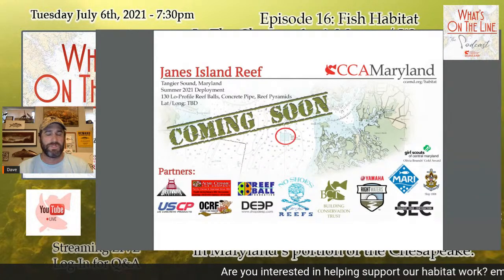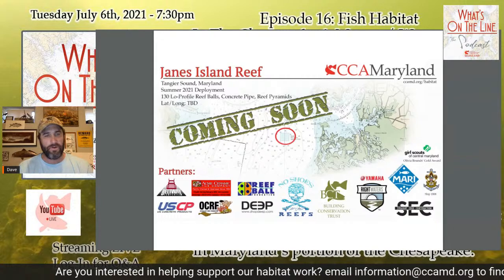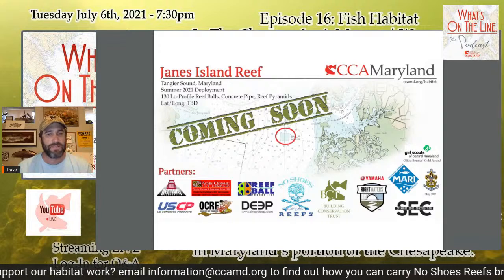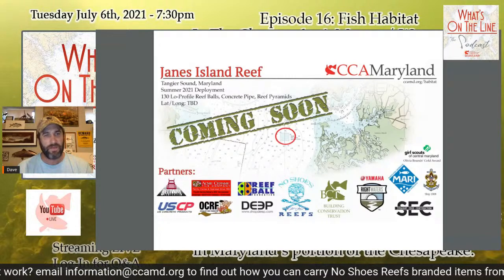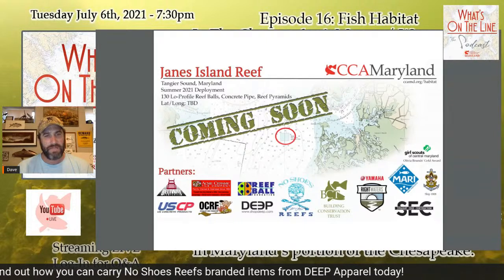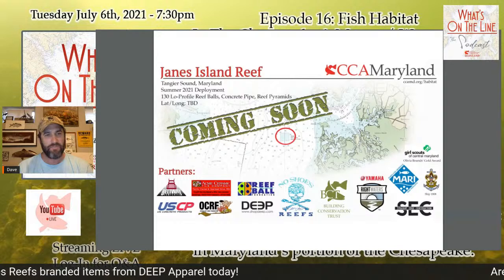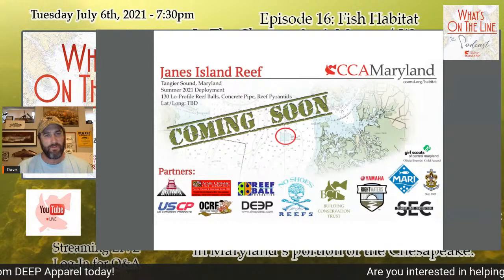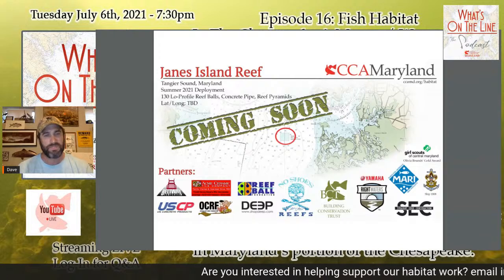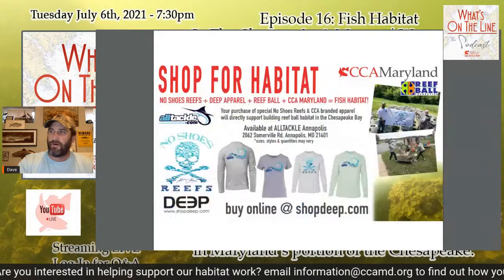Every single reef we've built through CCA has been done through partnerships. MARI — the Maryland Artificial Reef Initiative — was built on the concept that the recreational fishing community, companies, Maryland DNR, and others can work together to enhance reef habitat throughout the Chesapeake Bay. That's a big part of why we have the Living Reef Action campaign. Mike Malpezi, the current reef coordinator at Maryland DNR, is doing a great job coordinating the work to place material in the water.